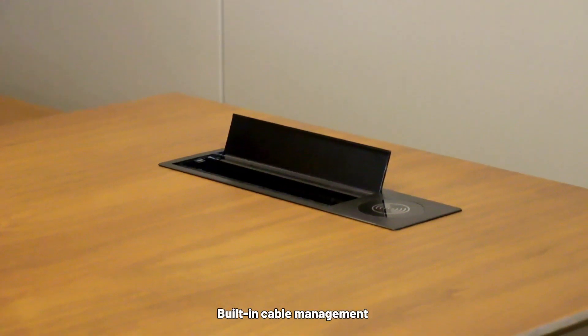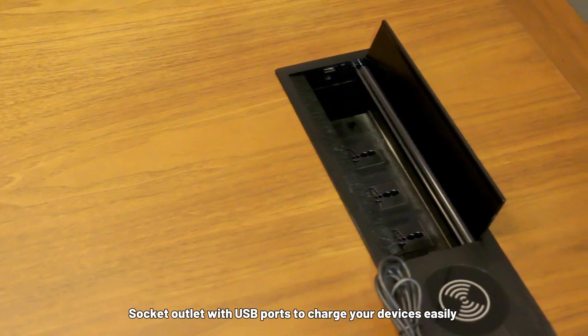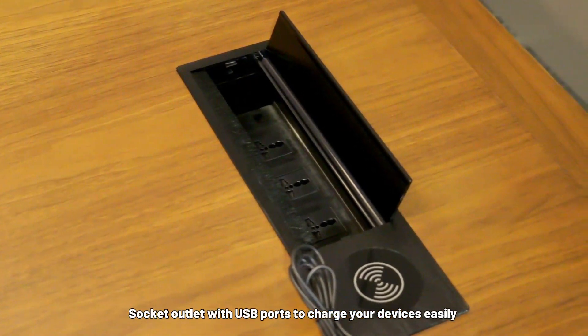Built-in cable management with a circuit outlet and USB ports to charge your devices easily.